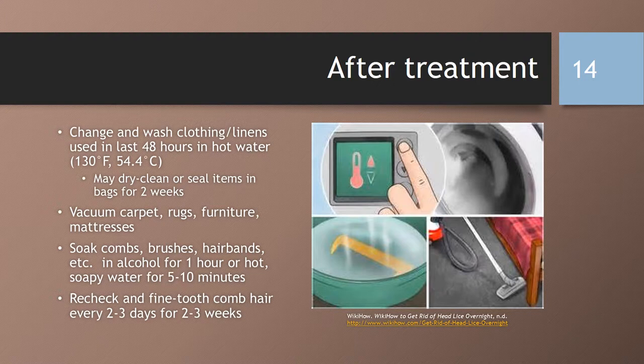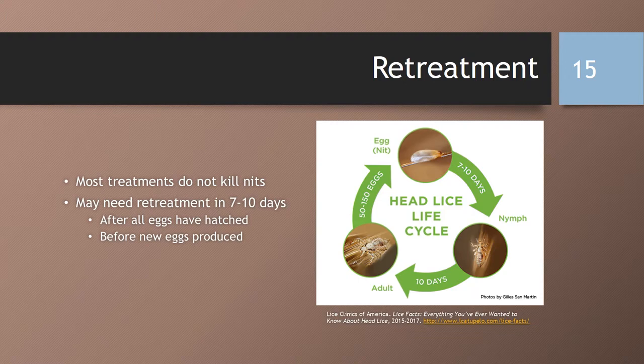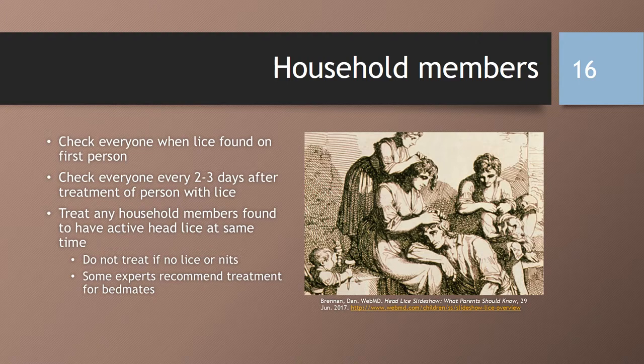You should soak combs, brushes, headbands, barrettes, etc. in alcohol for one hour or hot soapy water at least 130 degrees Fahrenheit for five to ten minutes, or you may also throw those items away. You should recheck and comb the hair with a fine tooth comb every two to three days for at least two to three weeks. Most lice treatment does not kill the nits or the eggs, so you may need to retreat in seven to ten days after all eggs have hatched and before new eggs are produced. All household members should be checked for lice after one person is found to have an infestation. You should check everyone every two to three days after treatment, and treat any household members found to have active lice at the same time. Do not treat if they do not have lice or nits, although some experts do recommend treating bedmates.